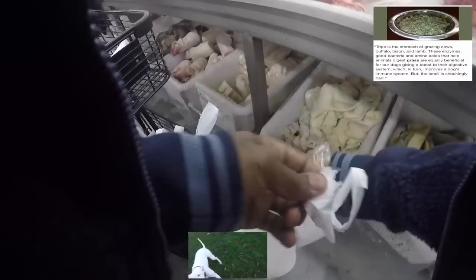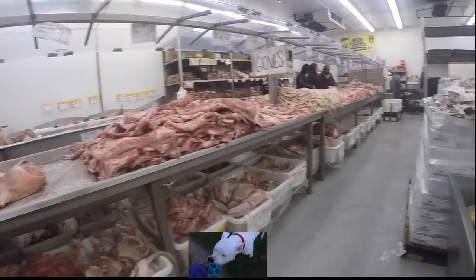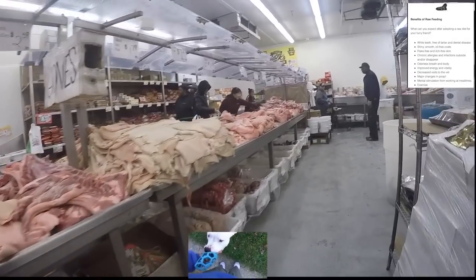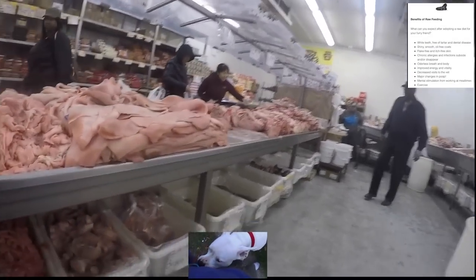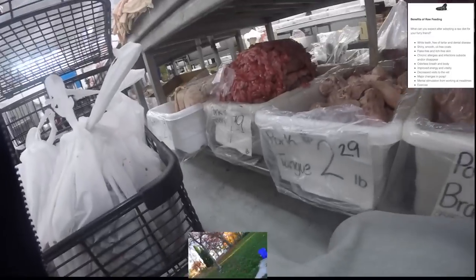Here's a helpful pop-up on the benefits of feeding your dog a raw diet. On the checklist: eating bone and hard material helps whiten their teeth — that's like nature's toothbrush for your dog. It frees their teeth of tartar and dental disease. Their coat is shiny, smooth, flake-free, and itch-free.